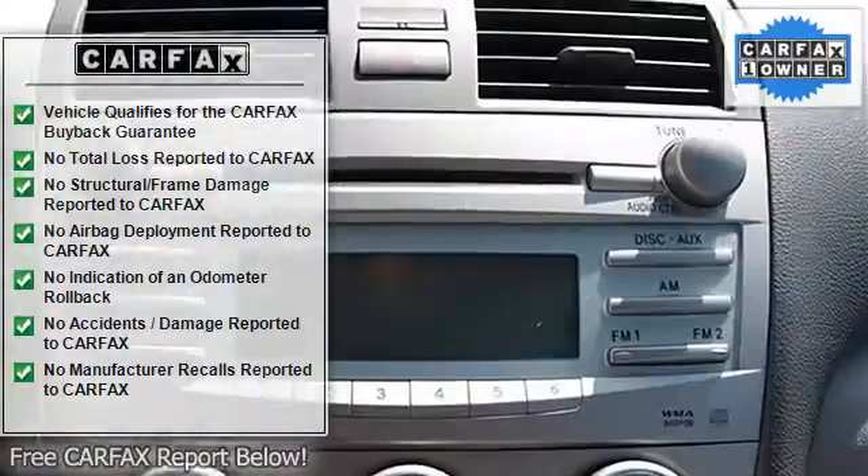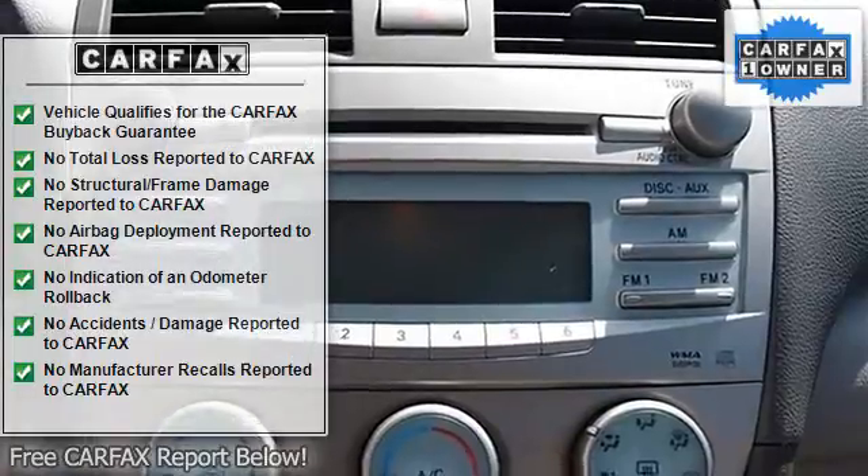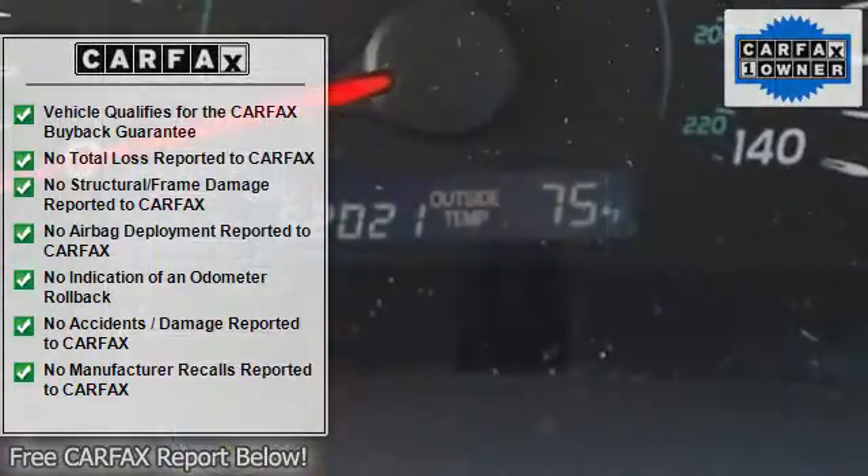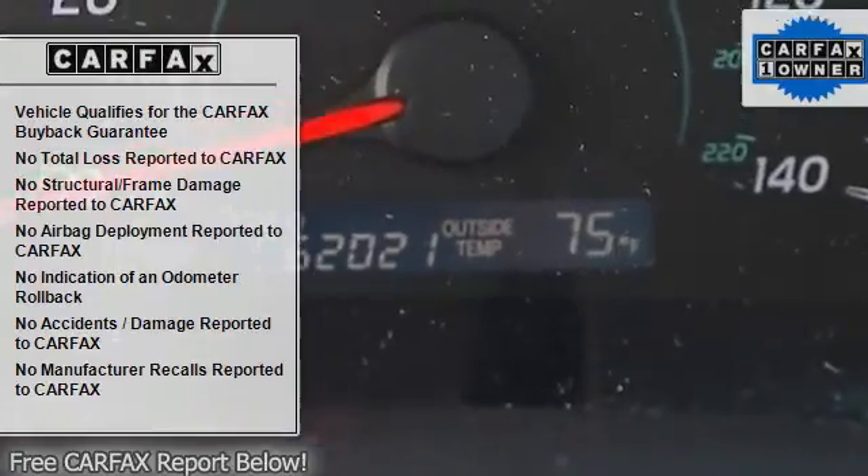Bucket seats, driver lumbar, power driver seat, pass-through rear seat, second row bench seat, cloth seats, adjustable steering wheel, steering wheel audio controls.